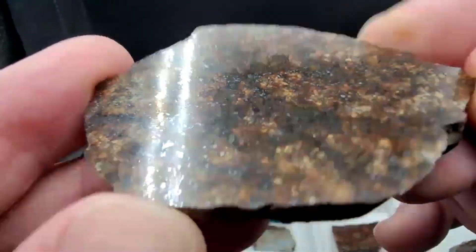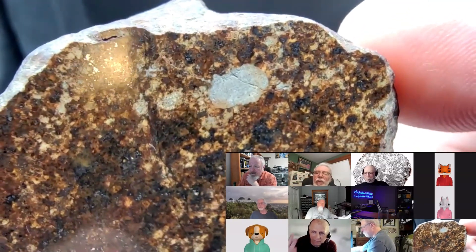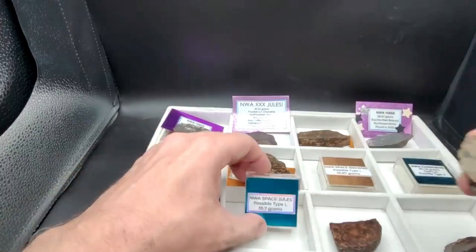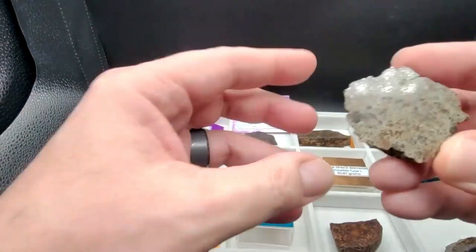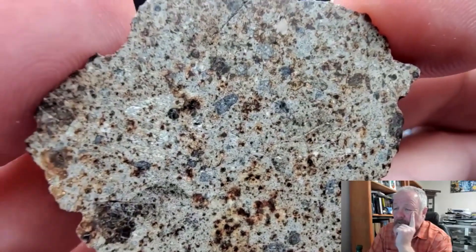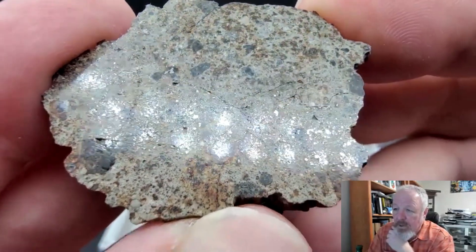These are beautiful. Look at that. This one — we love our space jewels. This is NWA space jewels, and look at how complex this is. Especially on one that's so busy like that, you can spend hours under the microscope with that.